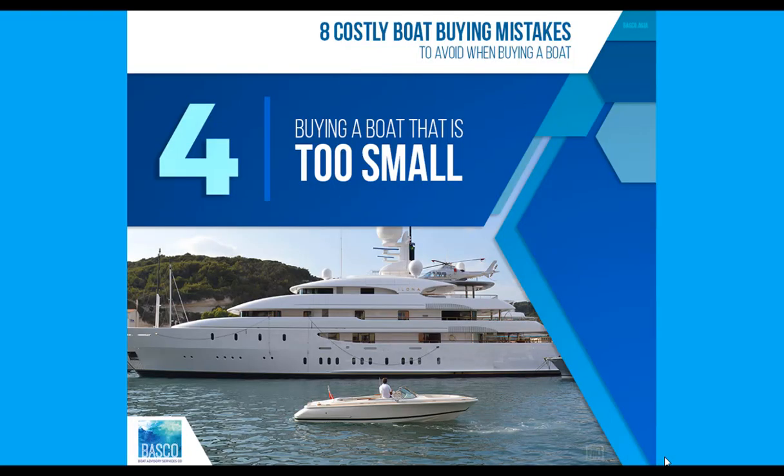The fourth mistake is buying a boat that's too small — not enough room to be comfortable. A cabin that feels worse than a cheap hotel, or that makes it hard to prepare meals on board, may be some of the reasons your family and friends quickly get tired of boating. Considering the comforts of home may be important to your family, and buying the right size boat certainly helps with that.